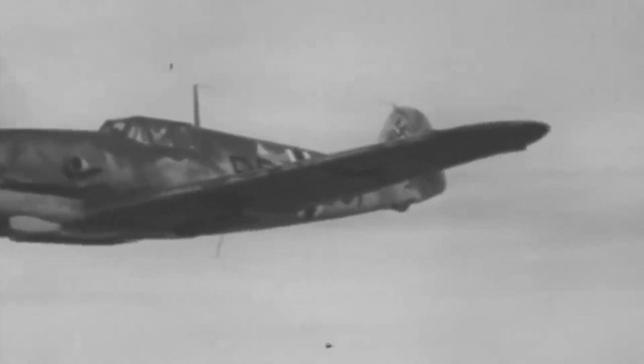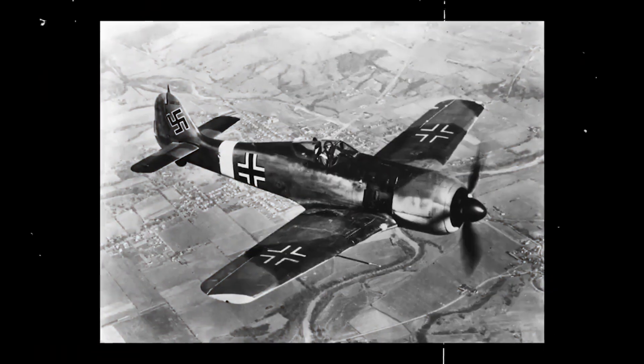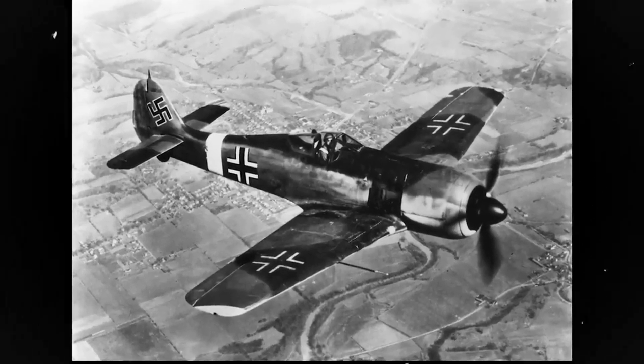The FW 190 was renowned for its dependable performance and robust build. Despite enduring substantial battle damage, the aircraft had the remarkable ability to stay operational, enabling pilots to safely return to base even after being hit in combat.